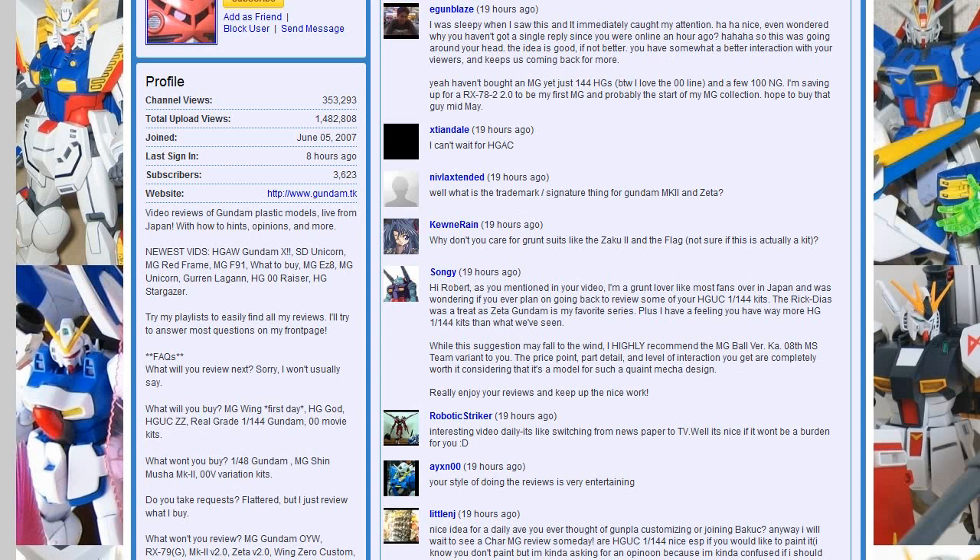Songgy asks about HGUC 144th kits. I have built all of them from First Gundam, but the simple fact is I don't have them with me, so I can't review those anytime in the near future. And building the ball — sorry, that's the Master Grade — so I actually have zero interest in doing that. Kuhn Rain asks why I don't care for grunt suits. I just prefer Gundam, so maybe once I've built all the Gundams, I'll move on to grunts, but we'll decide there.